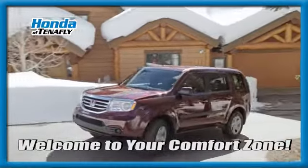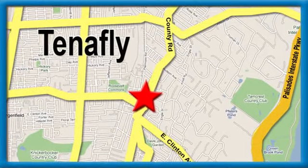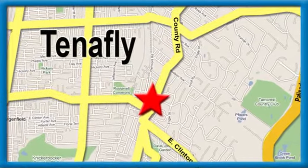Welcome to your comfort zone – Honda of Tenafly, conveniently located minutes away from Route 4, Route 9W, and the Palisades Interstate Parkway.